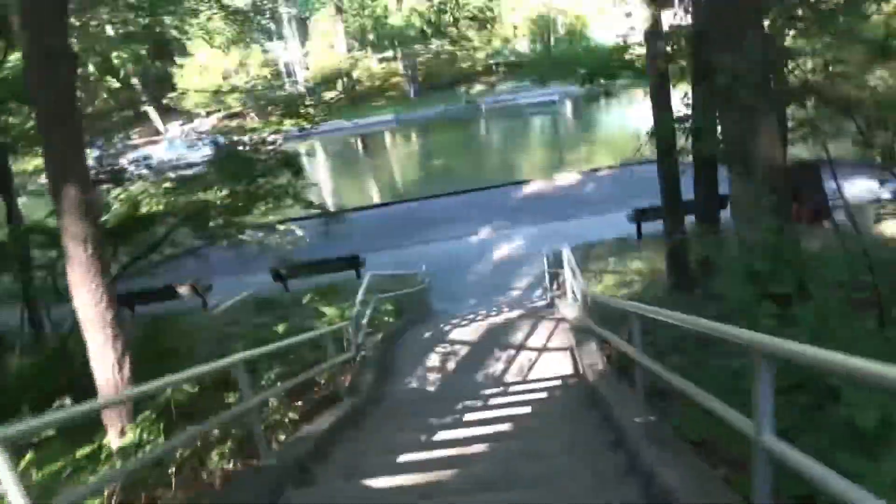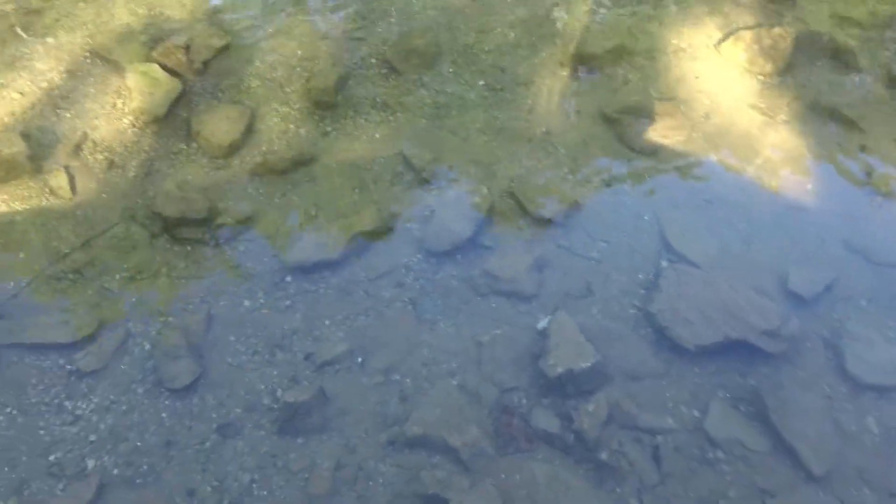I'm going to take you down to the river — it's a spring-fed river, I believe. In the fall, the place is running with salmon. Oh, look how clear that water is! During hot days this place is full of people.